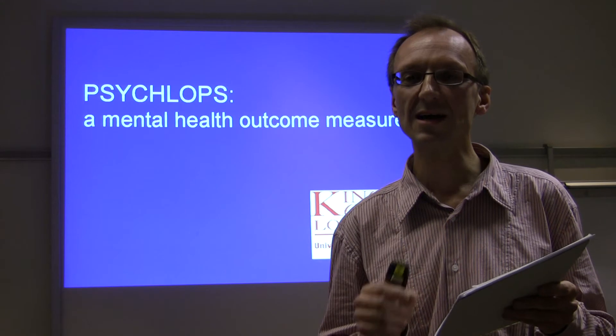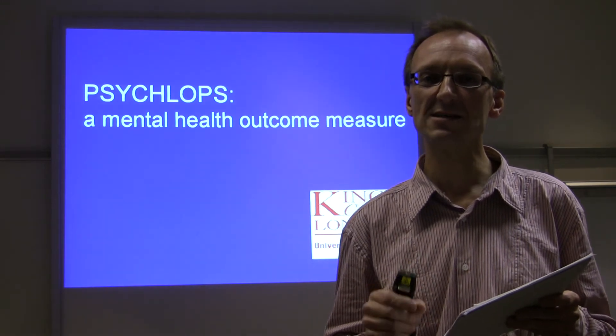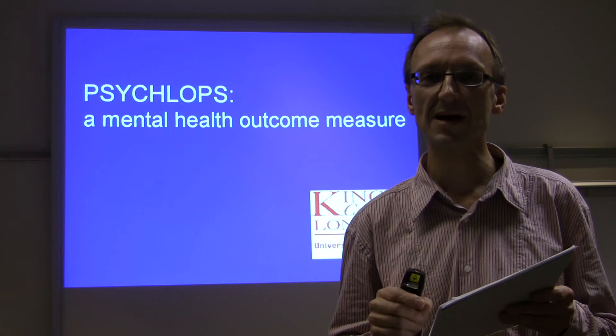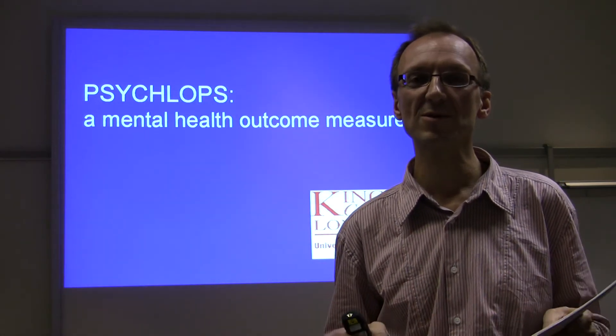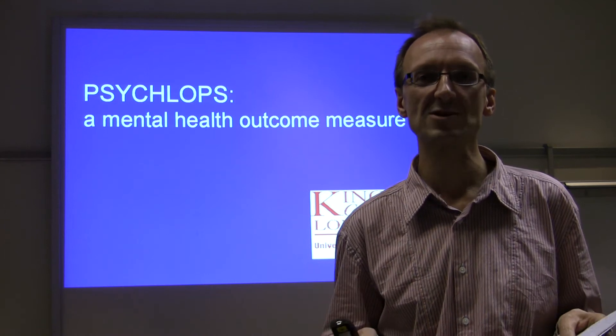Cyclops is different. It comes from a different starting point. Its starting point is the problems or concerns that matter to the patient. It begins with a simple question: choose the problem that troubles you most.